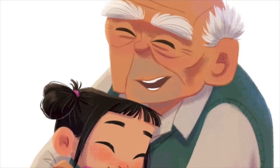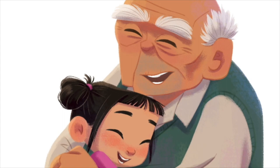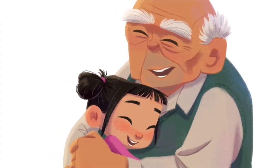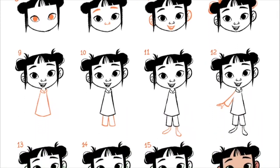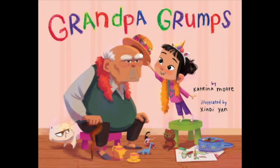I want to extend my thank you to Katrina for writing this beautiful story, and thank you to Little Bee Books for bringing this book to life. I hope you enjoyed this video. If you want to get some art tips and learn how to draw Daisy, please find the links in the description. Thank you for listening, and have a great day. Bye!